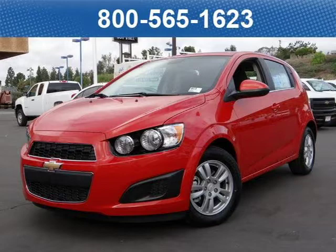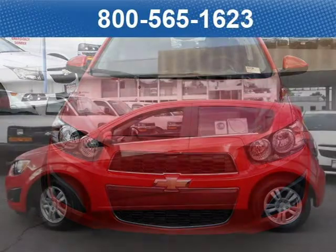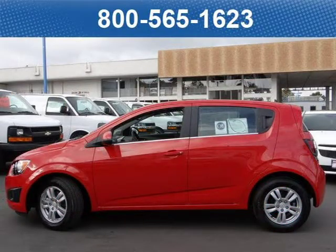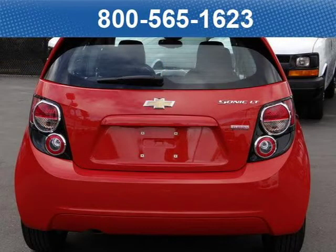This 2013 Chevrolet Sonic Hatchback is located at Bobstall Chevrolet in San Diego, California and comes with our exclusive lowest price guarantee and has zero miles on it. This hatchback has a beautiful Inferno Orange metallic exterior paint color which is complemented by a jet black dark titanium premium cloth interior color. For your special internet price on this vehicle, click on the link below.